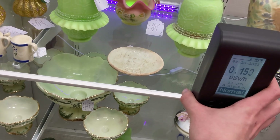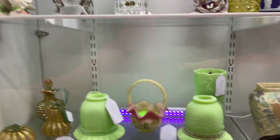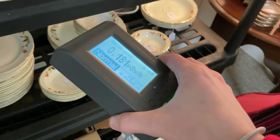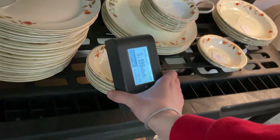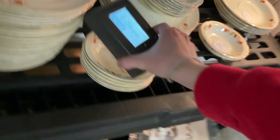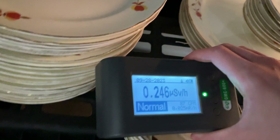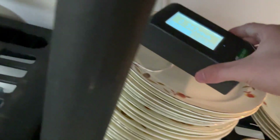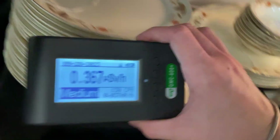I get a little bit of a reading but it's locked. The cream-colored plates can be radioactive. Oh, we found something — yep, that is obviously radioactive. It's going yellow on the display, and when it goes yellow, that's when it's hot.